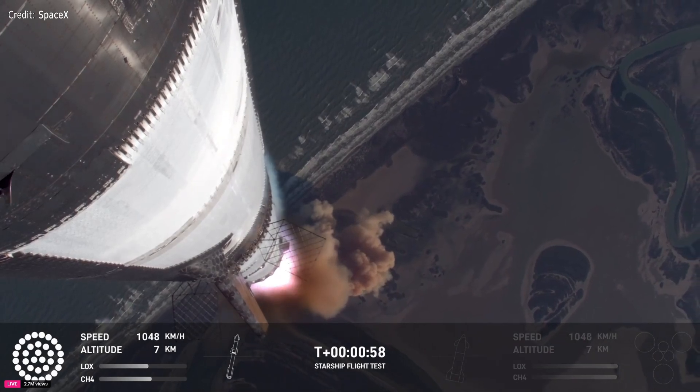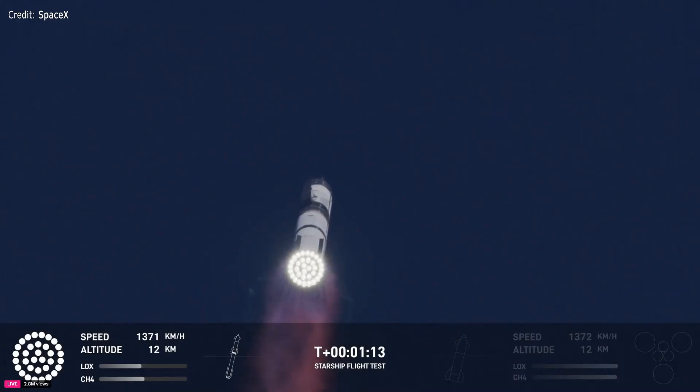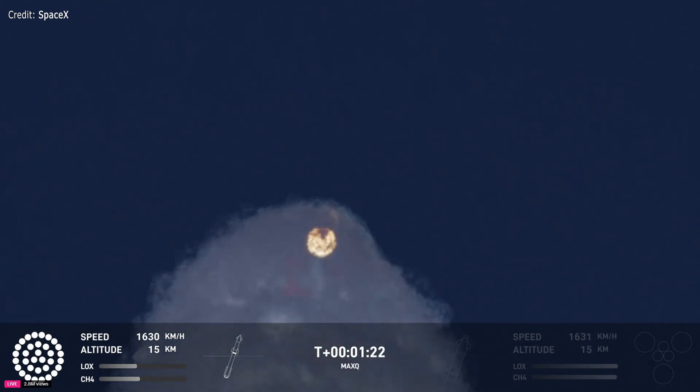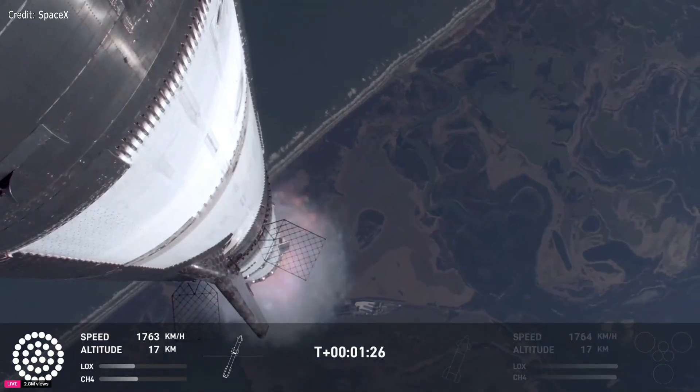Watching Starship arc into just endless blue skies right now. Max Q — we just passed through Max Q. That's the greatest stress the vehicle is going to experience on the way uphill.